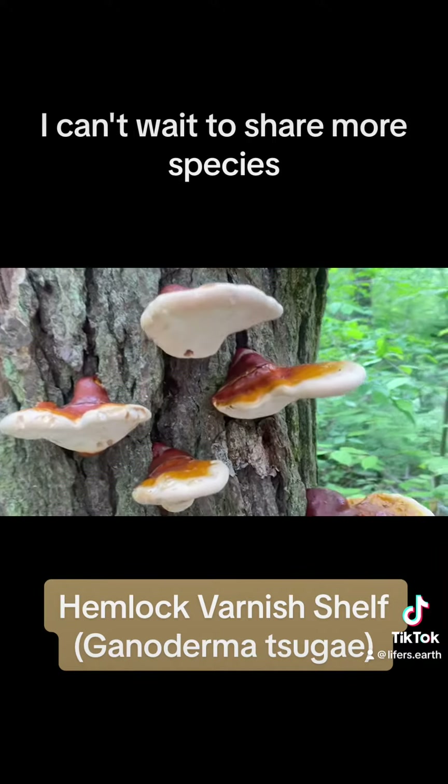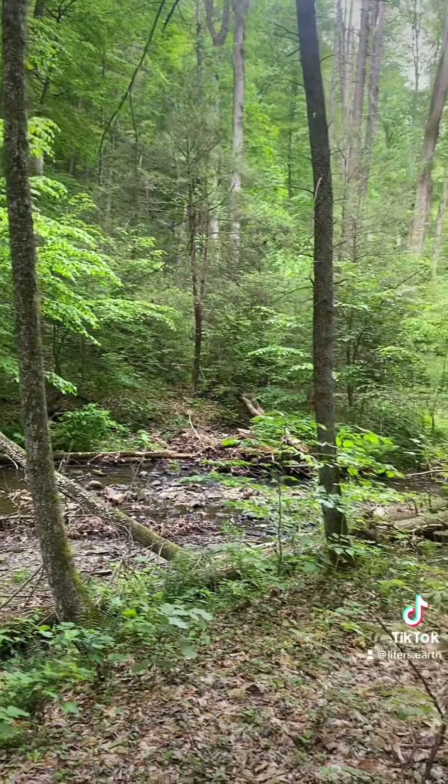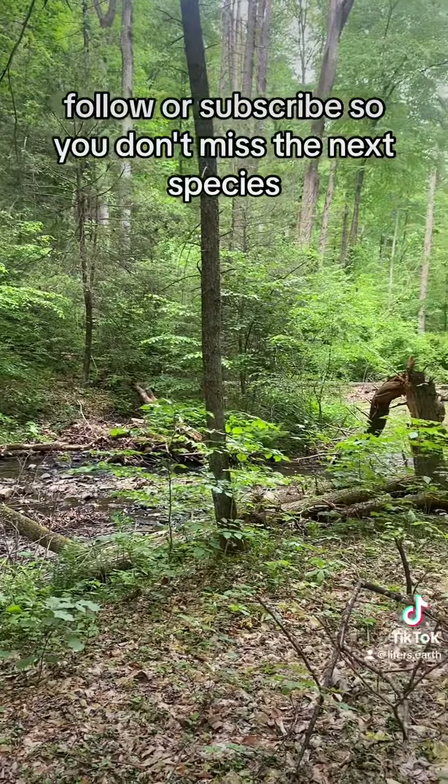I can't wait to share more species. Alright, see you next time on Lifers — follow or subscribe so you don't miss the next species.